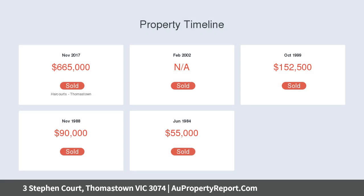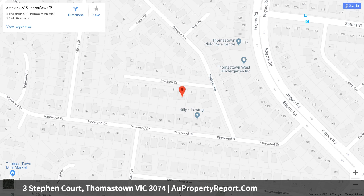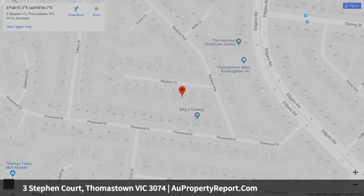Additional features include polished hardwood floorboards, downlights, security shutters, alarm and surveillance system, garage and carport. Close to schools, shops, train station, and easy access to the ring road.